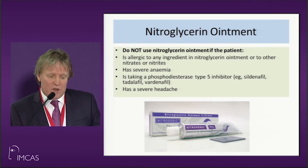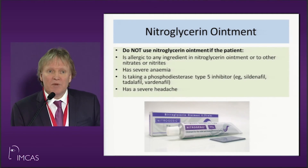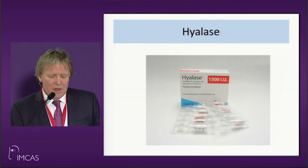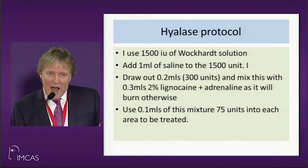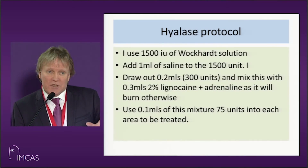As I say, nitroglycerin ointment — watch it, some people can be allergic to it, but most people will be okay. Hyalase is going to be your best friend. The protocol is available in the special supplement, and I can give it to you later.